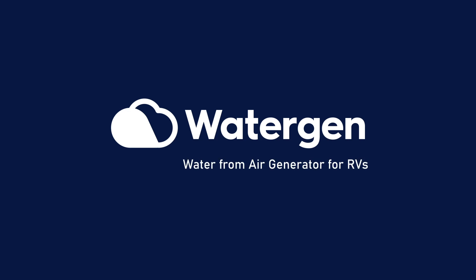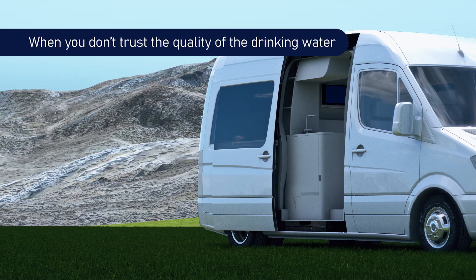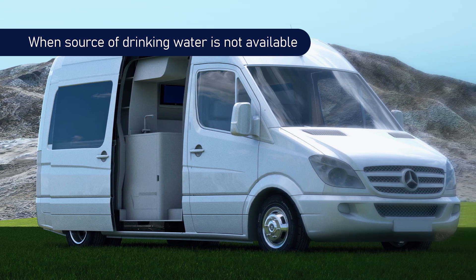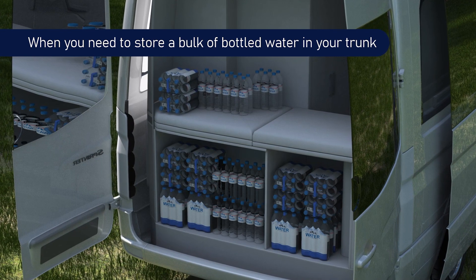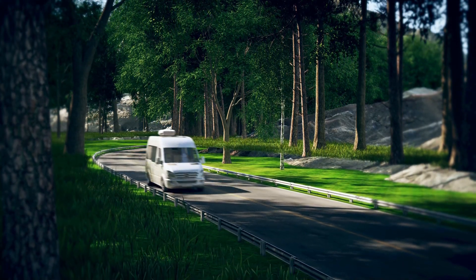WaterGen — water from air for RVs. When you don't trust the quality of the drinking water, when you want to spend more time camping off-grid and a source of drinking water is not available, when you need to store a bulk of bottled water in your trunk — from now on, you don't need to worry about your drinking water when you travel.